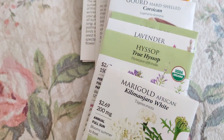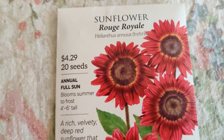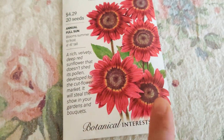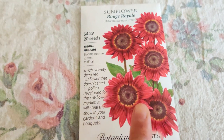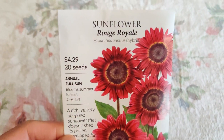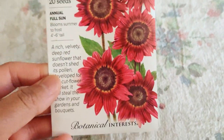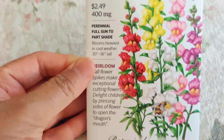Next we're going to move on to the flowers. The first flower I got was Rouge Royale. This year I grew a reddish colored sunflower for the first time and loved it so much — it was so beautiful. So I got this one because it'll be an even brighter red. And I got the Tall Maximum Blend snapdragon — isn't that gorgeous? And it's perennial, which surprised me — I had no idea snapdragons are perennial.